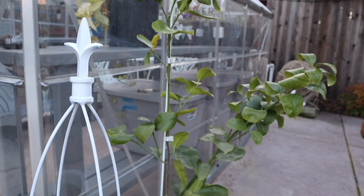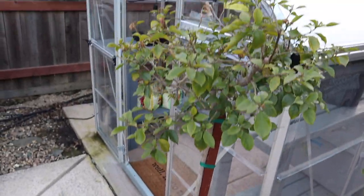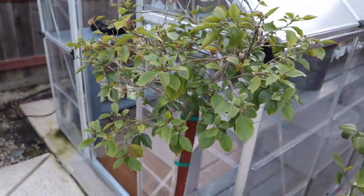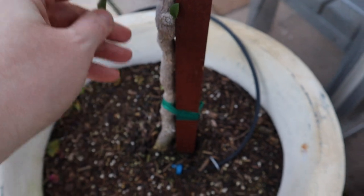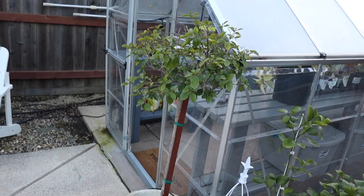Here's my improved Meyer lemon tree. And my purple queen bougainvillea — this is still dormant, which is a good thing; we want it to stay dormant. You can see I just come through and prune off any of the leaves that are on the trunk to keep it a standard.